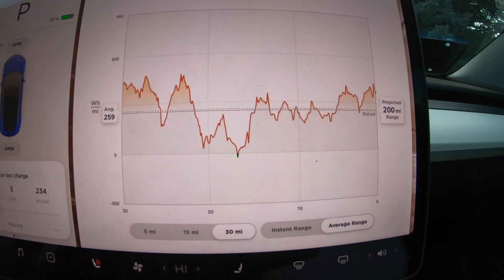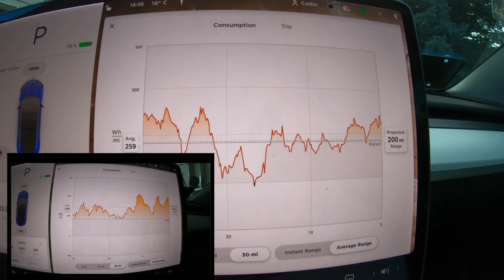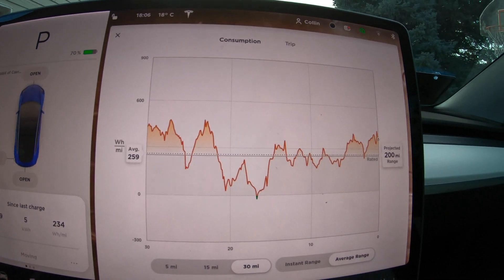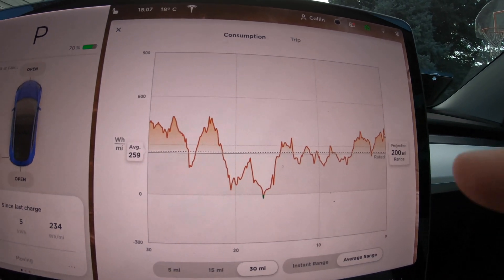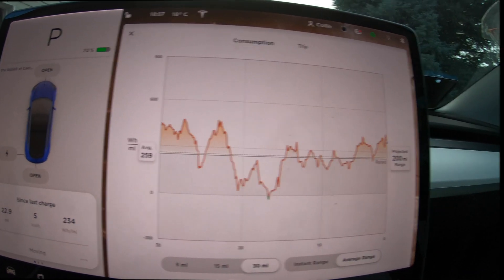This is the energy plot for my past 30 miles. We can see a much different scenario than on the cold weather day when it was around 20 degrees Fahrenheit. The 22.9 miles makes up most of it — we can see the 20-mile marker right here. Over this time we're averaging much less, an average of less than 300 watt hours per mile.